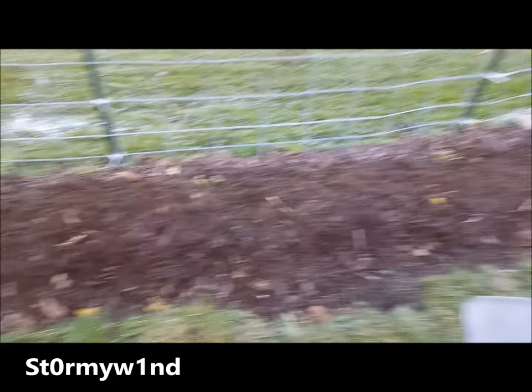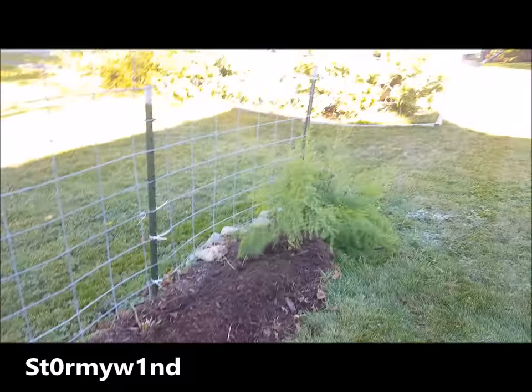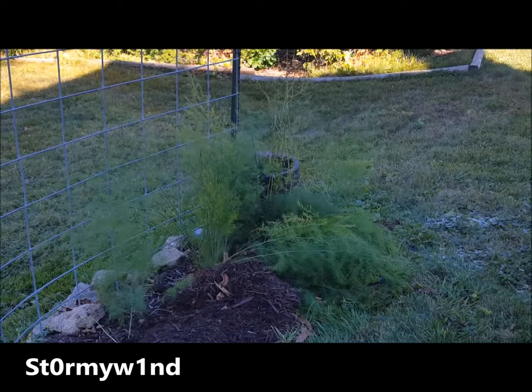We've got the last of the garlic planted — also got it in the garden. Yay! We still have some asparagus that we just planted too. First year, so very cool!